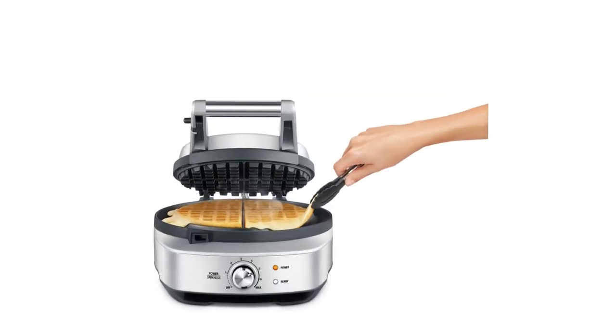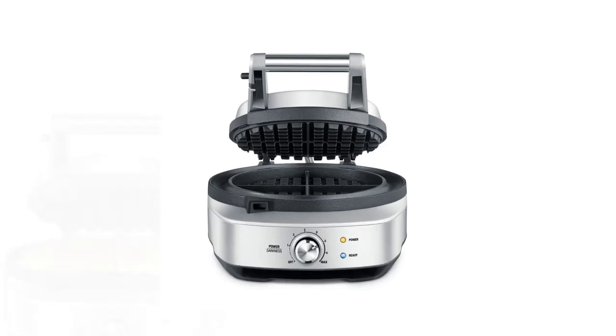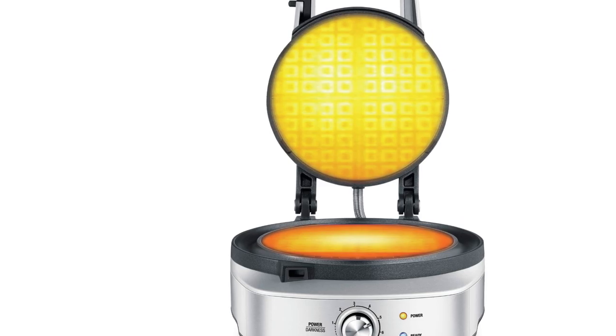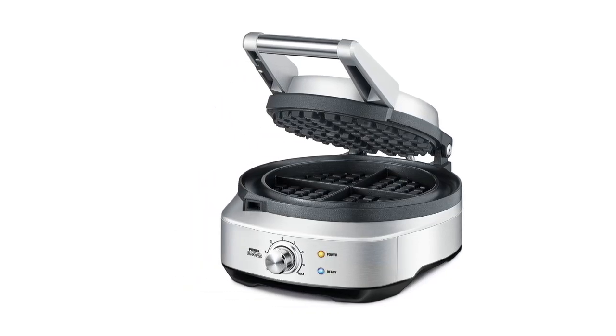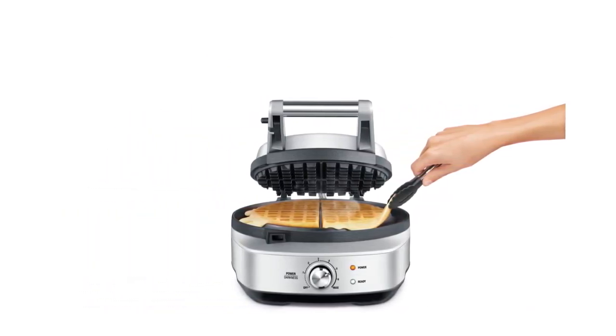However, this is one of the most expensive single waffle makers on the market, which will be a barrier for some. It's also quite large and will take up a decent amount of counter space. That said, we found the extra cost and bulk translated into better performance and quality construction. If you are willing to make an investment to enjoy top-notch waffles at home, this is the best option we found, and you should enjoy it for years to come.